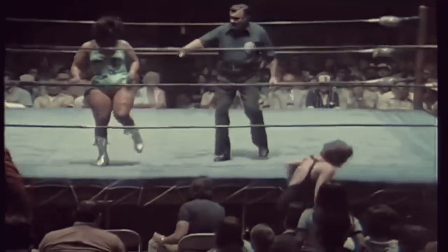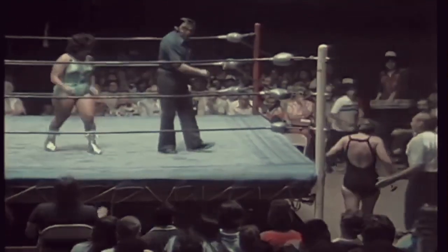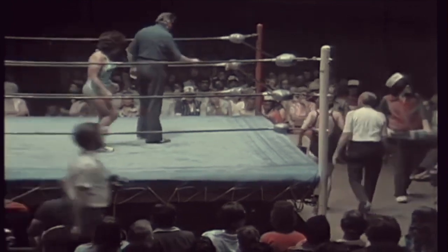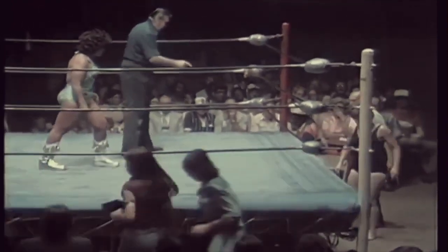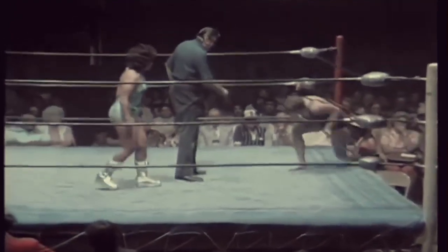Almost in the lap of our timekeeper — came very, very close. Mike Williams just barely got out of the way that time. Outside we've got Vicky Williams — she did not go outside voluntarily. She got pushed in more ways than one.